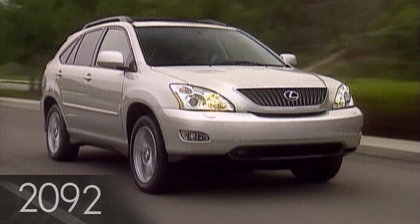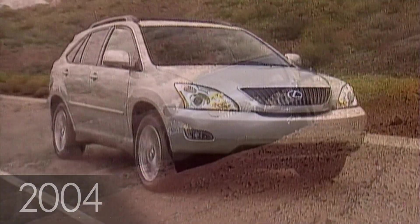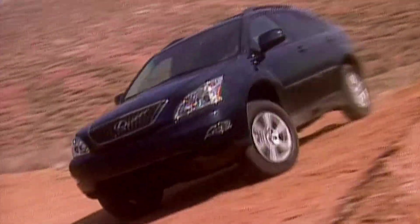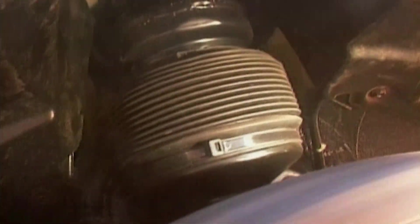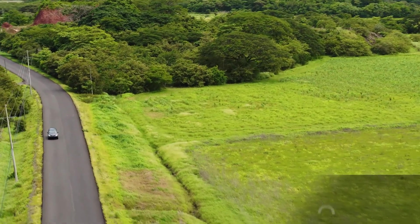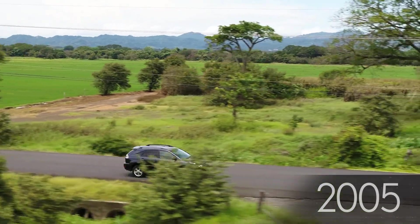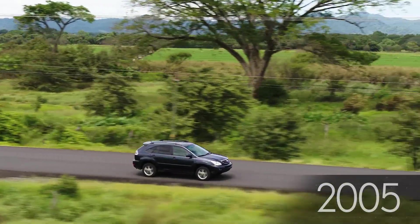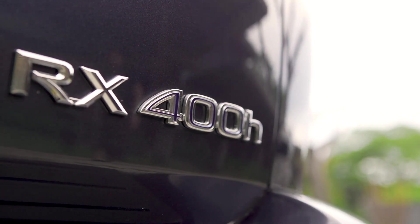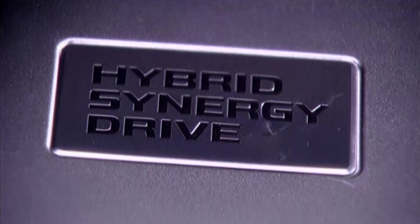Six years later, in 2004, a redesigned second generation arrived. RX now had a five-speed automatic and, depending on the market, could be specified with an electronically controlled air suspension on four-wheel drive models. In 2005, the RX range welcomed the world's first luxury hybrid SUV, the RX 400H, powered by an all-new Lexus Hybrid Synergy Drive.